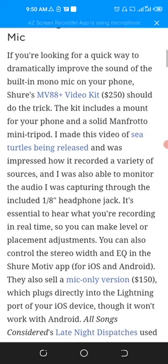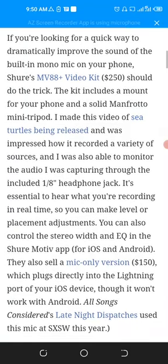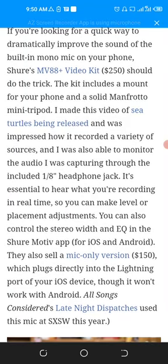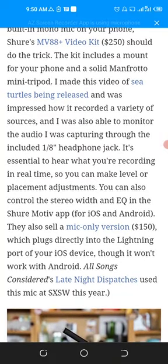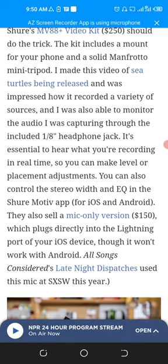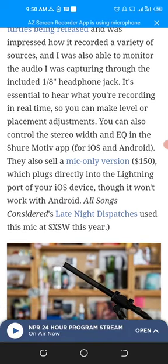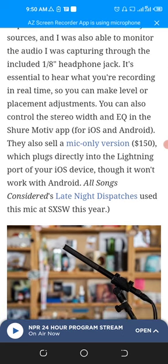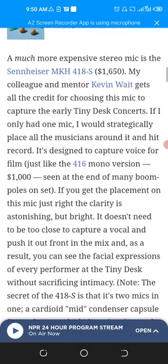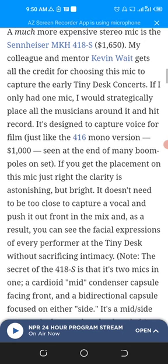If you are looking for a quick way to dramatically improve the sound of the built-in mono mic on your phone, a kit that includes a mount for your phone and a solid Manfrotto mini tripod should do the trick. I made this video for a product being reviewed and was impressed by how it recorded a variety of sources. I was also able to monitor the audio I was capturing. A much more expensive stereo mic option is the Sennheiser MKH418S.